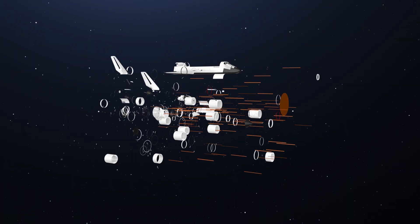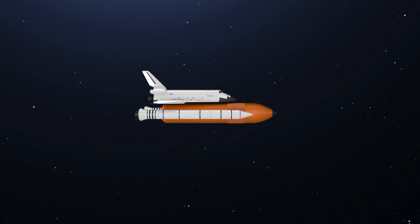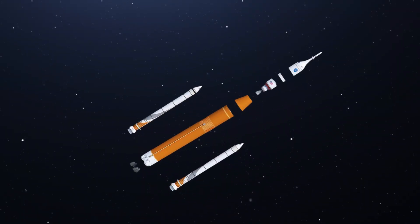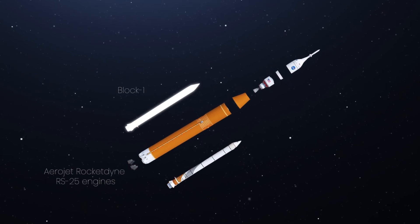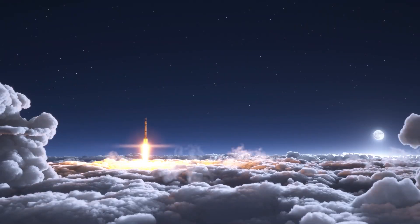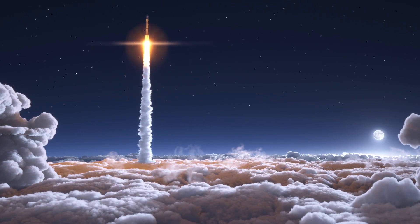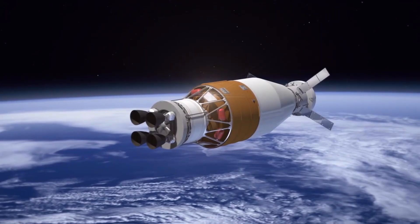The Space Launch System has been under development since 2011, when it was first announced by NASA as its future rocket for deep space explorations. It is the most powerful rocket ever built, and when operational, will be the most capable super-heavy lift vehicle in the world. The SLS has four Aerojet Rocketdyne RS-25 engines in its core stage and two expandable Block 1 and Block 1B solid rocket boosters. The rocket's upper stage, which puts the payload into orbit and towards its destination, is powered by the Interim Cryogenic Propulsion Stage, a modified second stage used in the current version of the Delta IV rockets. An additional exploration upper stage can be added for sending payloads beyond low Earth orbit.